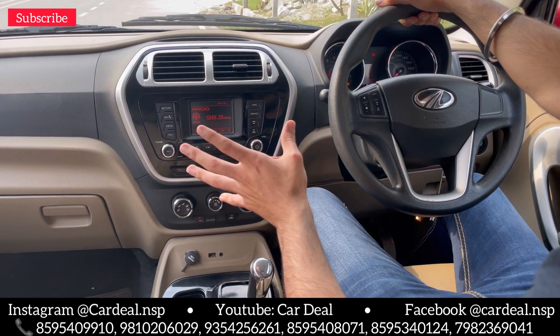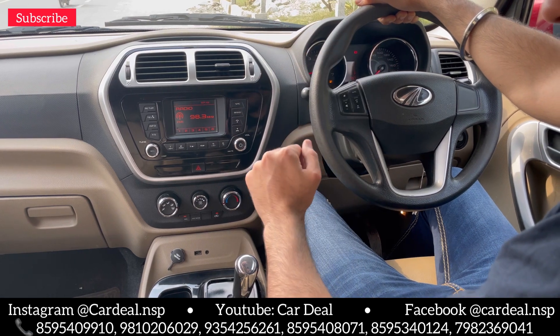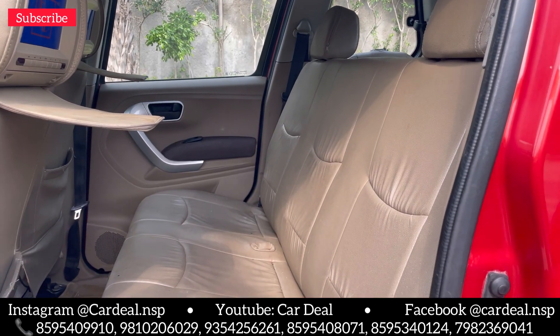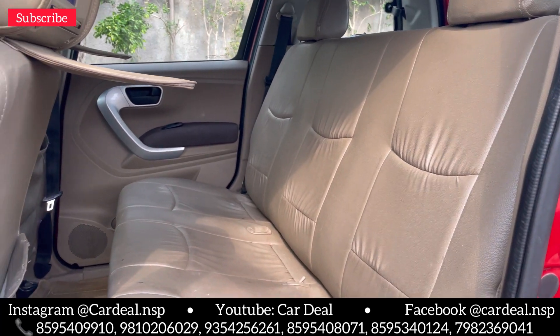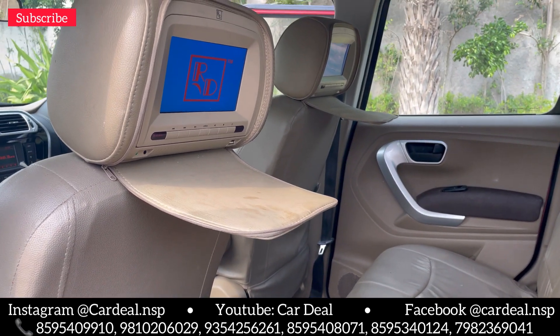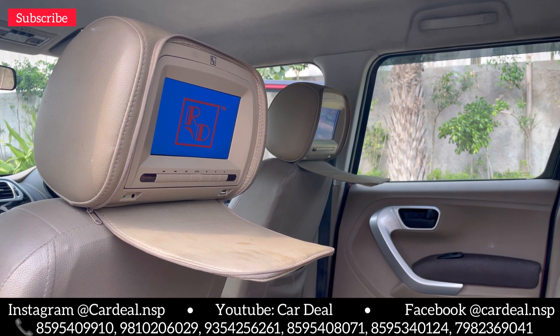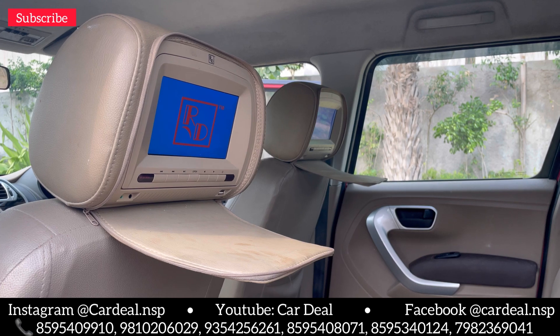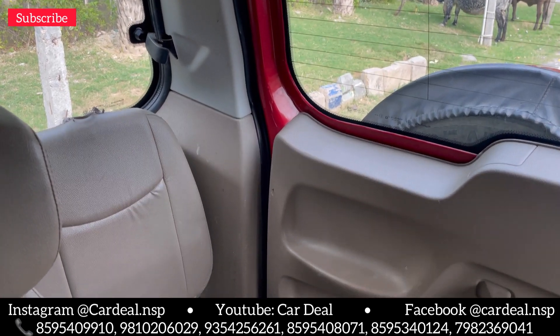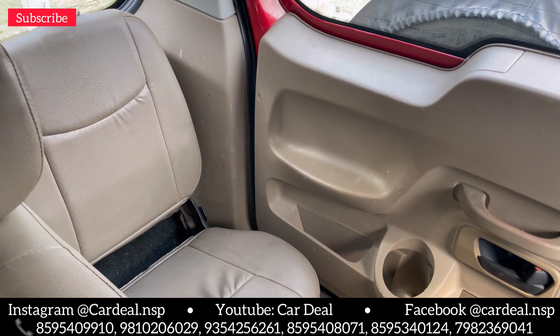I have shown you the front seats. Now you can see the back seats — there is a lot of space. You will get two extra seats, and the front seat backs have USB points where you can charge or connect your phone. If you look at the back, you get two extra seats which you can fold and create a lot of additional space.